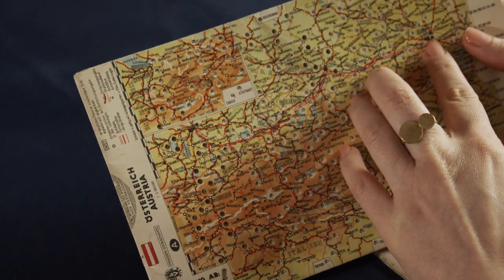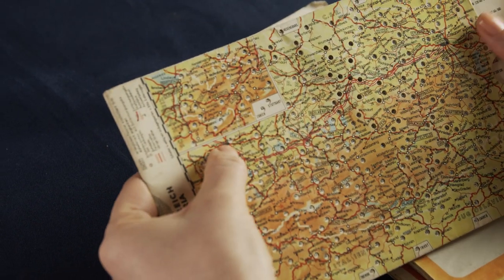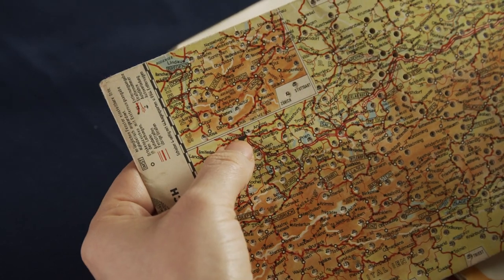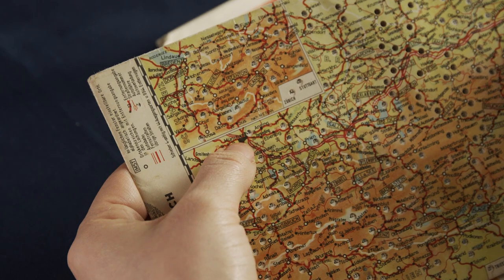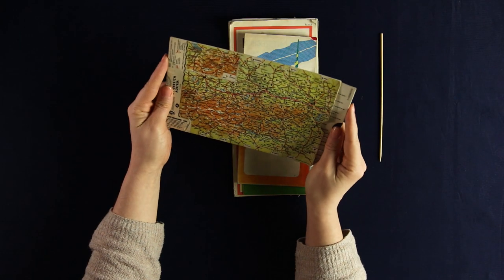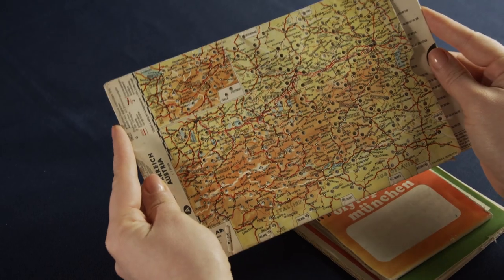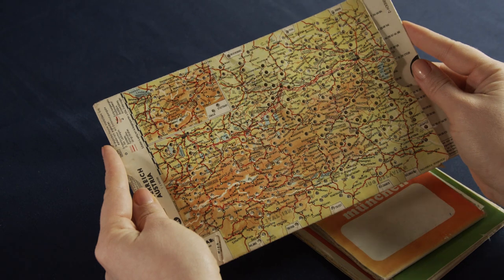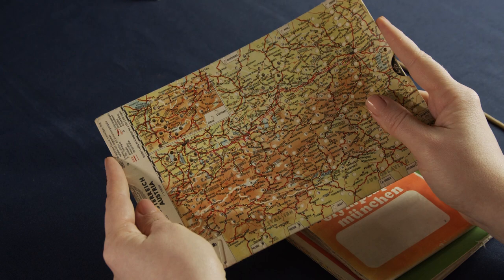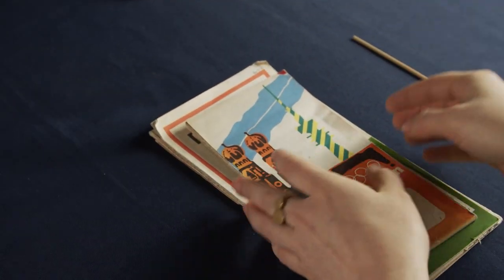We have the black dot here for Wien, and to Munich it's 416 kilometers. I feel like for an Austrian that's far away, but if you come from a bigger country, that's probably quite close. It's all a matter of perspective.